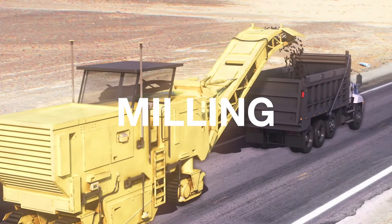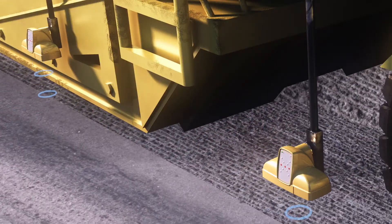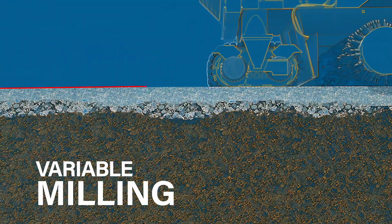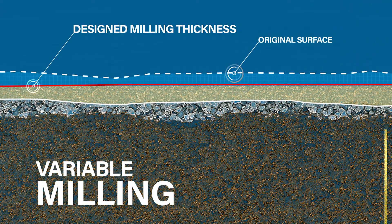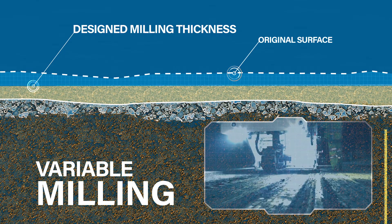Equipped with our 3D machine control, the milling machine knows its position on the road at all times. With automated variable depth milling now a reality, you can mill to the exact depth necessary, creating perfect mill-to-fill optimization and the smoothest surface possible for your paver to follow.